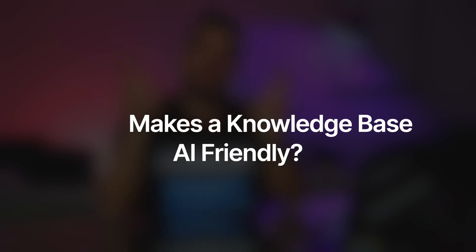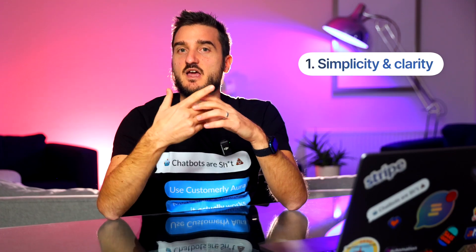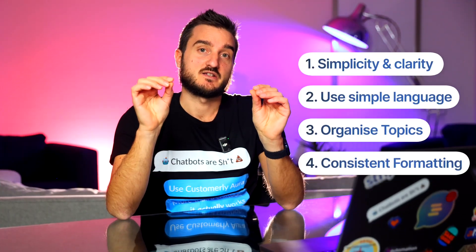What makes a knowledge base AI-friendly? An AI-friendly knowledge base is all about being clear, consistent, and well-organized. Here's how you can make yours top-notch. First, simplicity and clarity — keep each entry short and to the point, use simple language, and avoid unnecessary jargon. Organize topics by grouping entries into major categories like billing and account settings. Use consistent formatting: start with an intro, provide step-by-step instructions, and wrap up with helpful details.